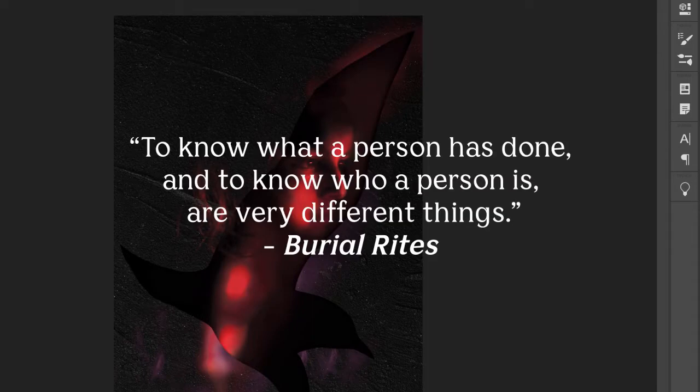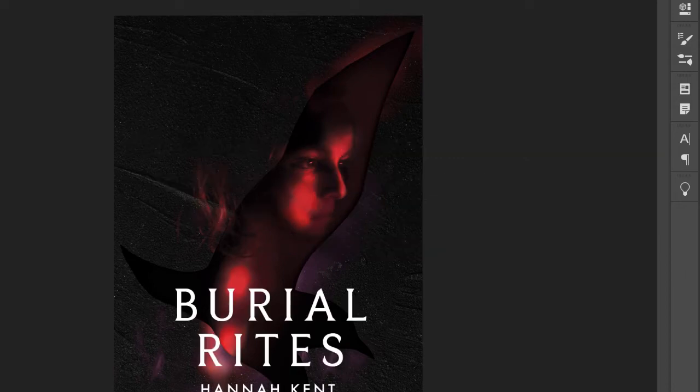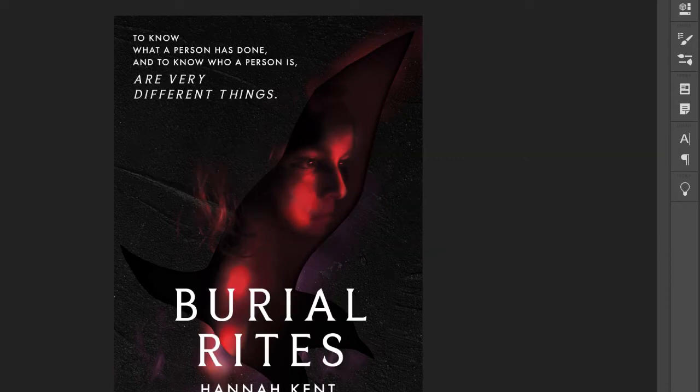The roughly textured background alludes to the grittiness of Agnes' physical and psychological existence. The featured quote, 'To know what a person has done and to know who a person is are very different things,' invites the audience to consider the spectrum of ethics and explores the inaccurate impression of someone's actions when compared against their morality.